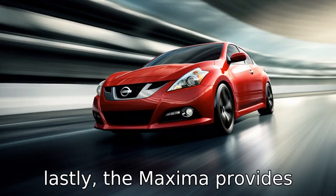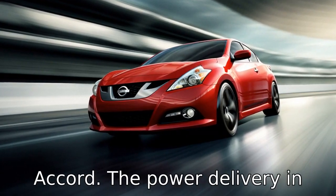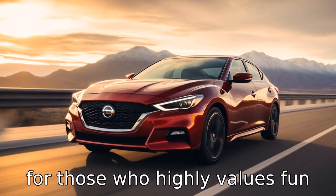Difference eleven. Lastly, the Maxima provides sportier handling compared to the Accord. The power delivery in the Maxima is smooth and there's a lot of grip from its front-drive chassis, making it the best car for those who highly value the fun-to-drive nature of a car.